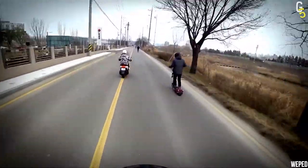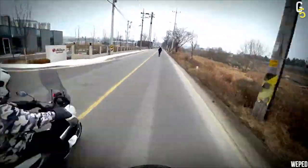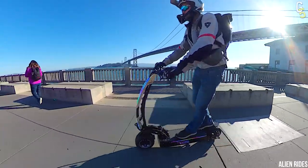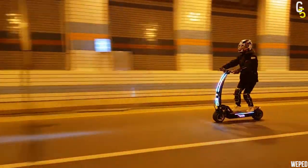Oh man, I can already feel the adrenaline pumping just by looking at it. Its powerful 84-volt battery can be fully recharged in just 3 hours, so you can head out for a new adventure in no time.